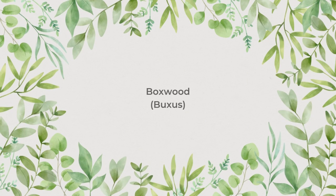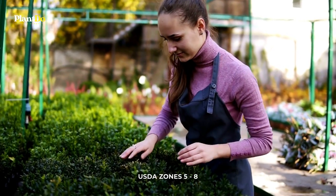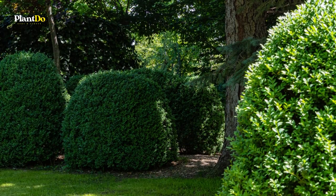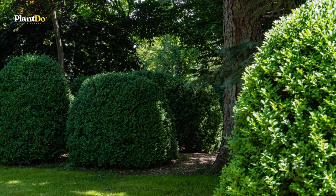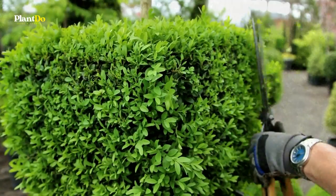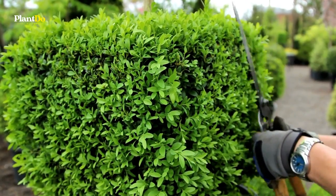Number 4: Boxwood Shrubs. Boxwoods are the quintessential hedge plants. These broadleaf evergreens were adored by aristocratic Europeans for centuries as defining elements in formal garden design. North Americans living in deer country have found a new reason to love boxwood hedges — they are deer-resistant shrubs.